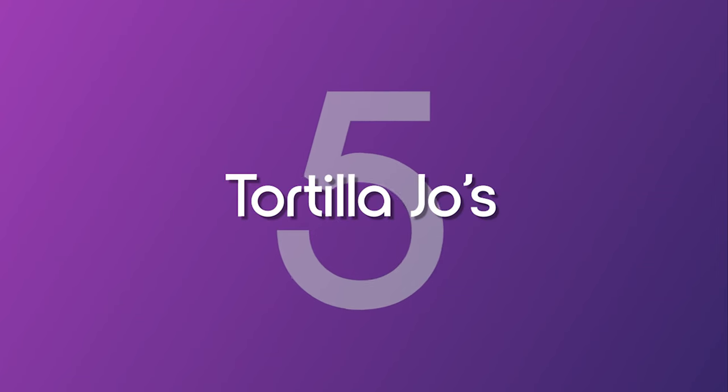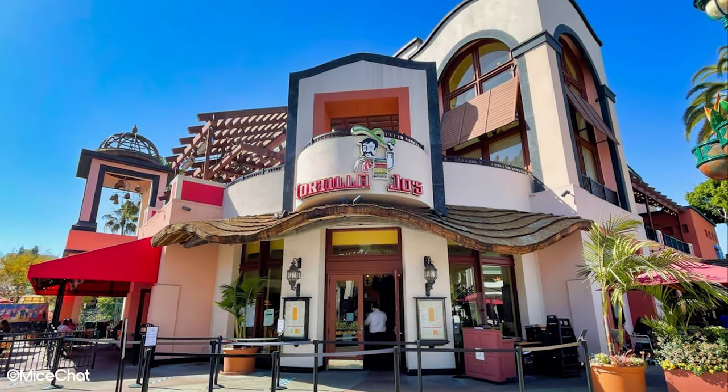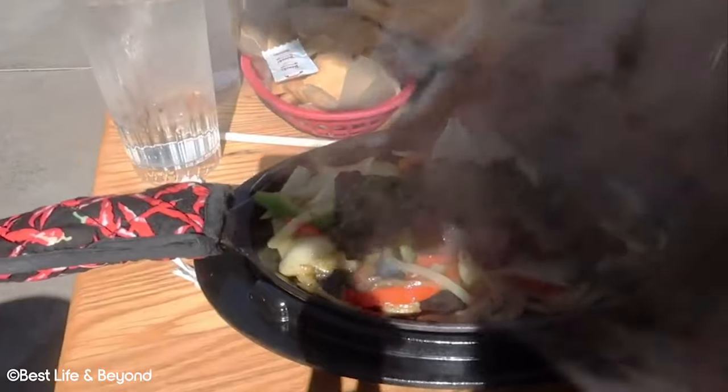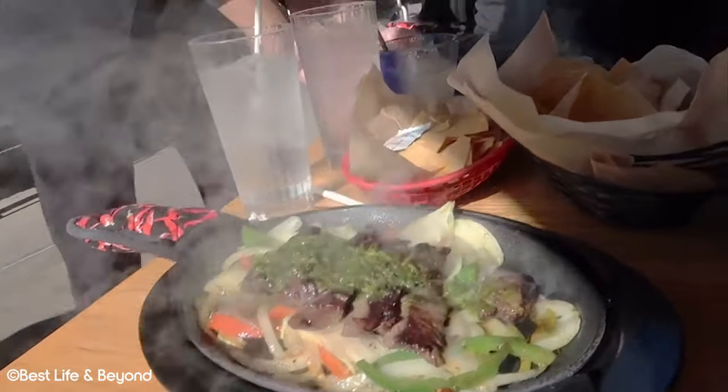Number 5: Tortilla Joe's. Just managing to break into our top 5 is Tortilla Joe's. No trip to California is complete without indulging in some Mexican fare. Luckily for you, we have just the solution for you with this eatery. As the name would suggest, Tortilla Joe's is your one stop shop for your south of the border flavours.